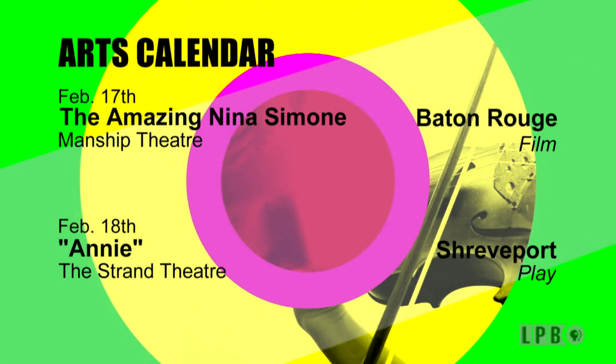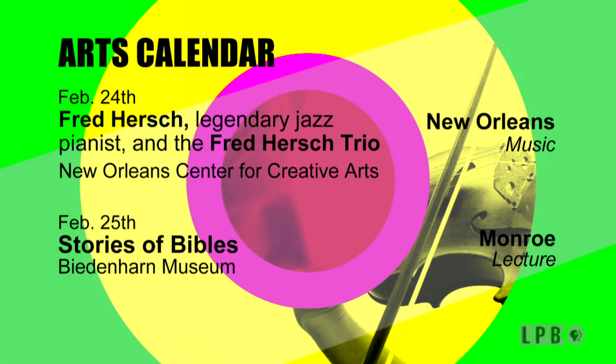No matter where you live in Louisiana, opportunities to connect with the arts are everywhere — if only you know where to look. Here's a list of some of the goings on around the state. For more information on these events, visit the website at lpb.org/artrocks.